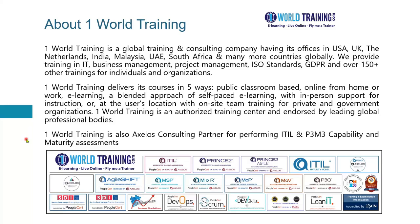One World Training is also an approved Axelos Consulting Partner, which means we are authorized by Axelos to perform capability and maturity assessments, both for IT service management and project program portfolio maturity management. These are known as ITIL and P3M3 capability and maturity assessments. P3M3 stands for Project Program Portfolio Management Maturity Model.